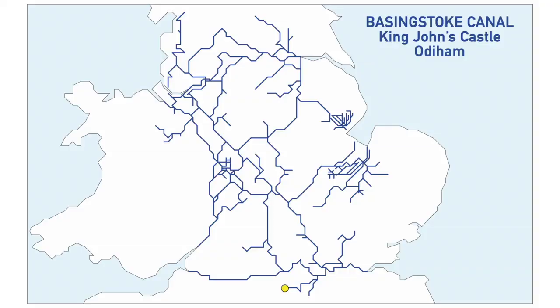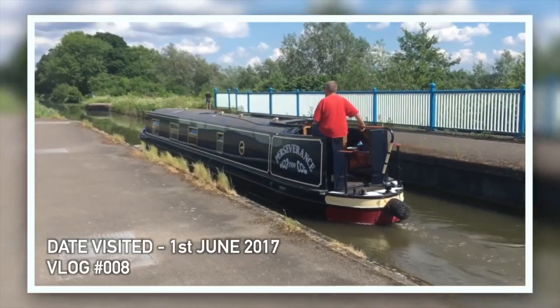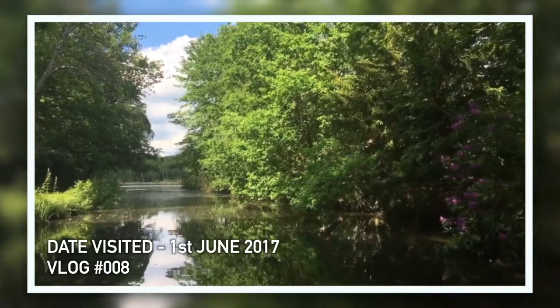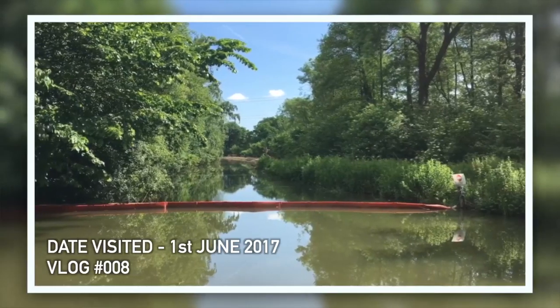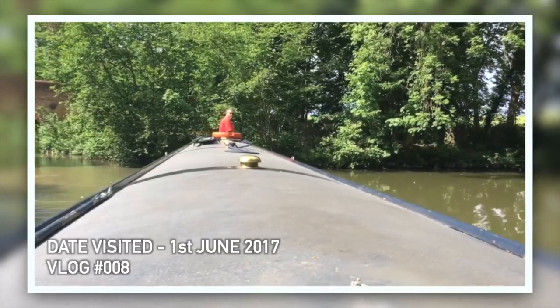The next one is the Basingstoke Canal, which was our second canal, so we can't count it because we were there before the challenge began — June 2017. Also, even if it had counted, we couldn't get to the limit of the navigation because there was a big closure when we were there. King John's Castle, Odiham, was the place you're supposed to get to, but at the time there had been a landslip and the entire canal was shut beyond Fleet. So that's definitely a no.